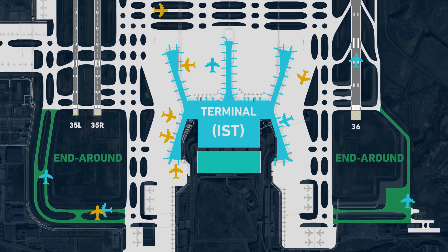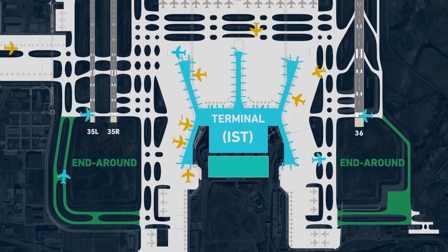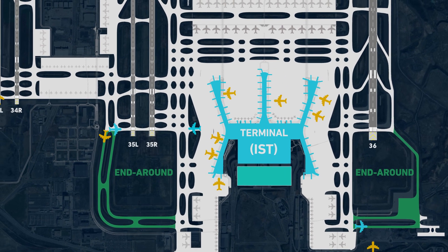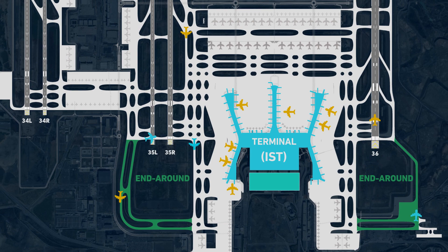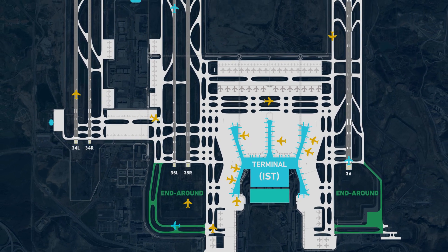Design of end-round taxiways requires careful consideration of several aviation-critical features, such as obstruction limitation surfaces, approach lighting surfaces, navigation aid critical areas, and visibility in front of the pilots — especially for arriving, departing, and taxiing aircraft.